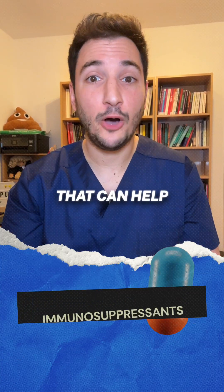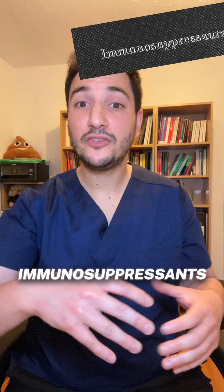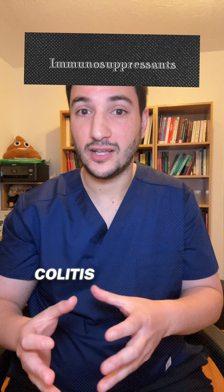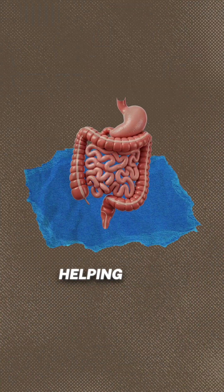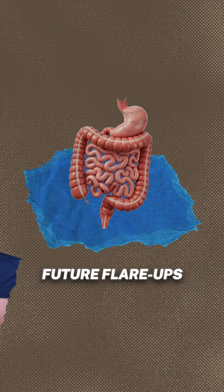There are powerful medications that can help you ditch the steroids for good. Immunosuppressants are a key part of Crohn's and colitis treatment. They calm down an overreactive immune system, helping your gut heal and prevent future flare-ups.